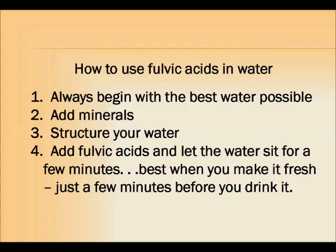Here's how to use fulvic acids in water. First of all, always begin with the best water possible. Never add fulvic acids to chlorinated or fluoridated water, as this will form those toxins called THMs that we mentioned.